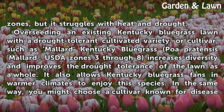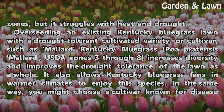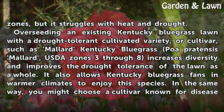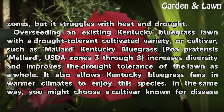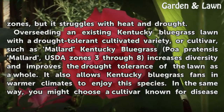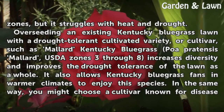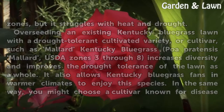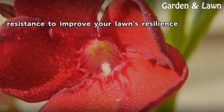Overseeding an existing Kentucky Bluegrass lawn with a drought-tolerant cultivated variety, or cultivar, such as Mallard Kentucky Bluegrass (Poa pratensis 'Mallard'), USDA Zones 3 through 8, increases diversity and improves the drought tolerance of the lawn as a whole. It also allows Kentucky Bluegrass fans in warmer climates to enjoy this species. In the same way, you might choose a cultivar known for disease resistance to improve your lawn's resilience.